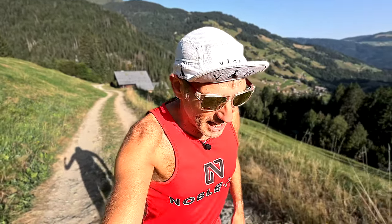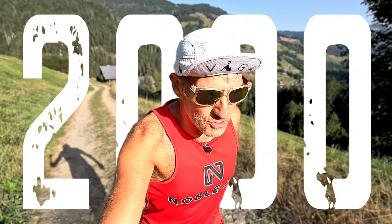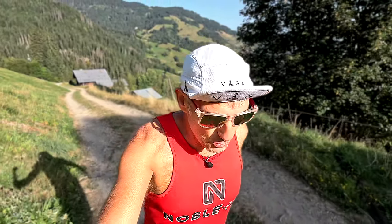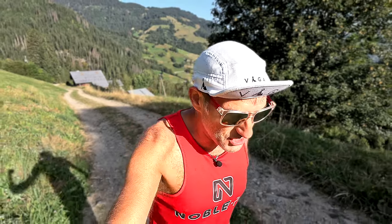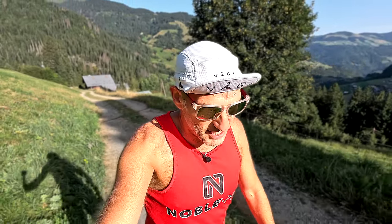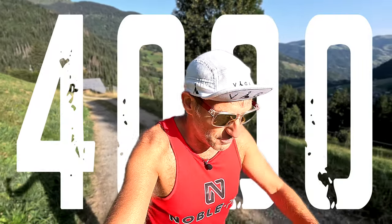Up until now on my UTMB training, I've been doing about 2,000 metres of elevation gain per week. This week, with three weeks to go to UTMB, I was going to try and double that and do 4,000 metres of gain. Let's see how I got on.